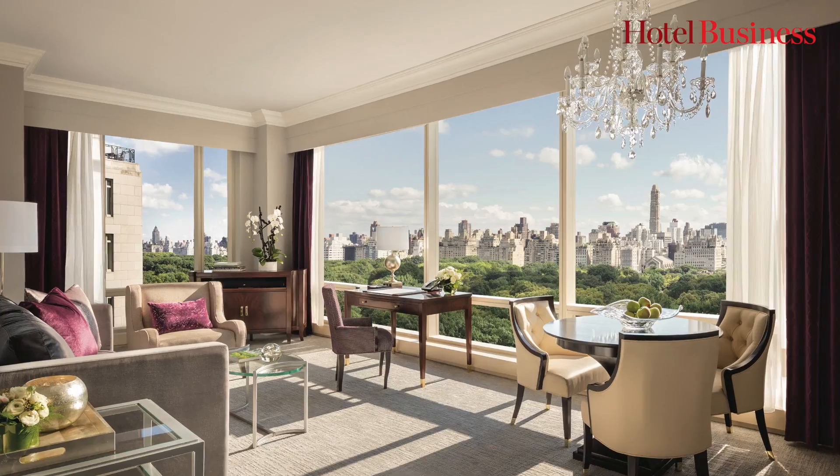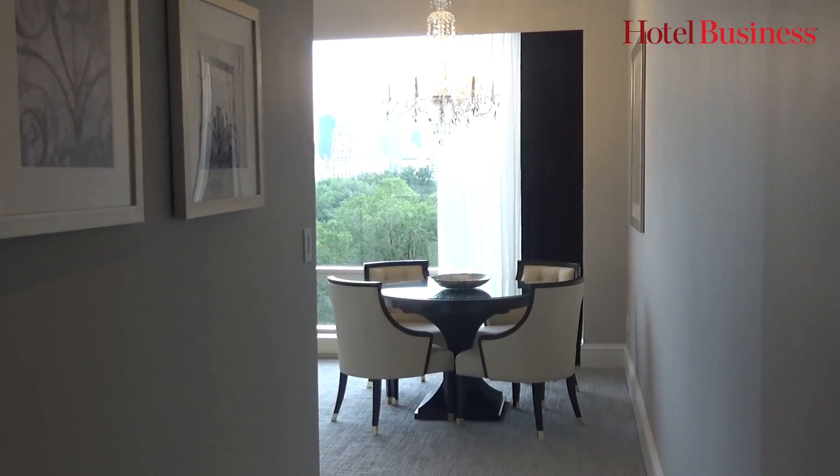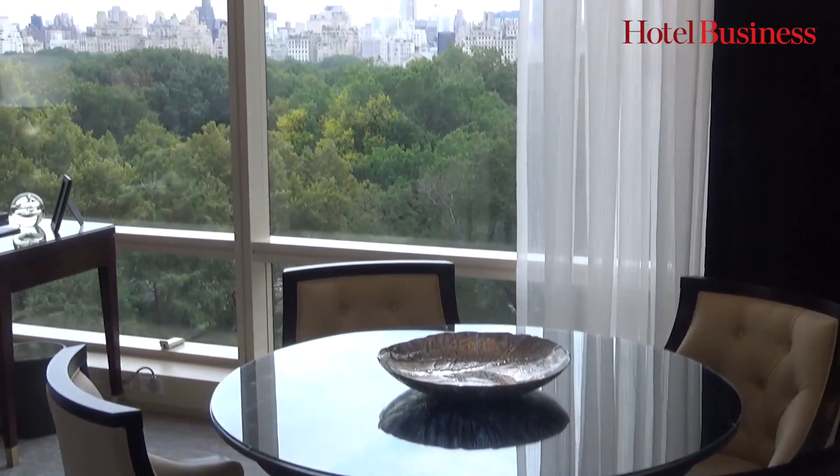Welcome to Trump International Hotel and Tower New York. Welcome to this great inspirational design that we've created together. When you look at this building, it's iconic. We've been here for 22 years. We sit within our own block, which gives us these amazing floor-to-ceiling windows.